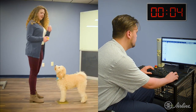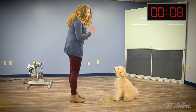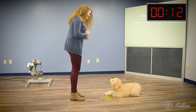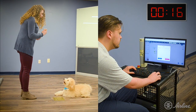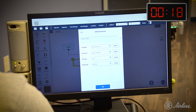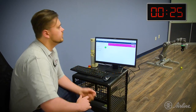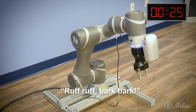Alright, let's make a new project. Added a voice for the cobot — let's go with 'ruff ruff.' Ruff ruff. Bark bark. Ruff ruff. Bark bark.